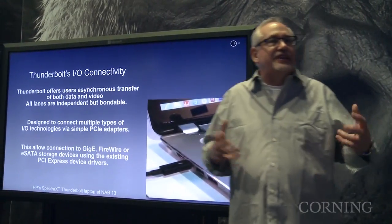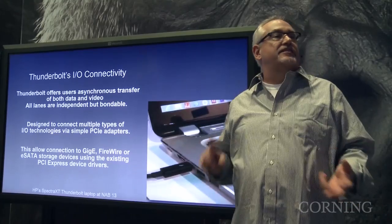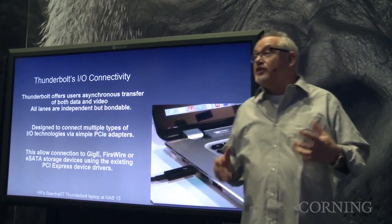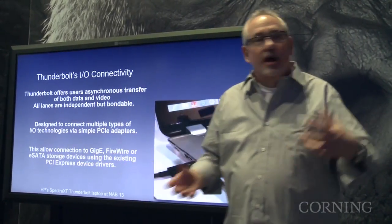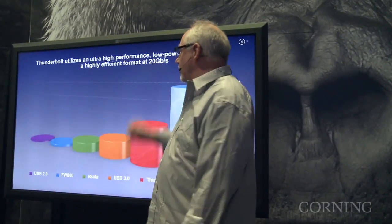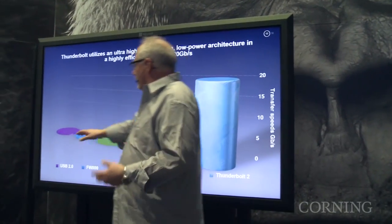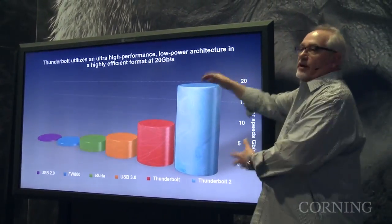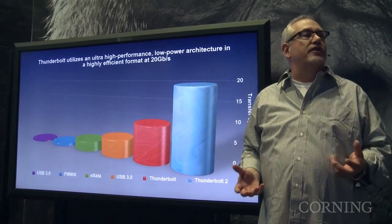The best part about it is, it's not just data. It's 10-gig ethernet, SAS connectivity, fiber connectivity, storage, IP connectivity — all of those things, plus it's a display port. So I can not only remove monitors and power, but also have storage and everything else all in the same cable. This graphic explains the range from 40 megabits of USB 2 all the way to 20 gigabits of Thunderbolt 2.